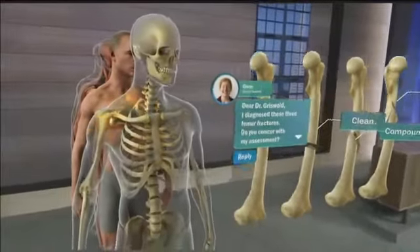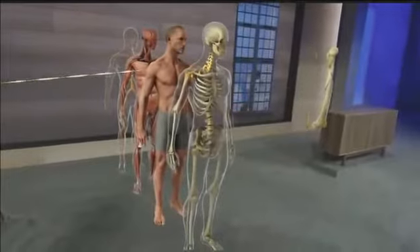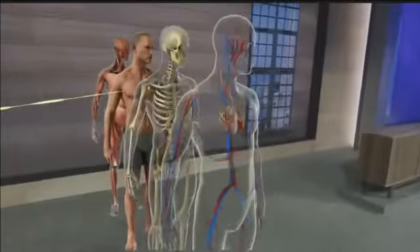Now obviously, a cadaver doesn't move. This makes it difficult to see the way a living body actually works. HoloLens doesn't have this limitation — systems can be animated to easily see how things function.